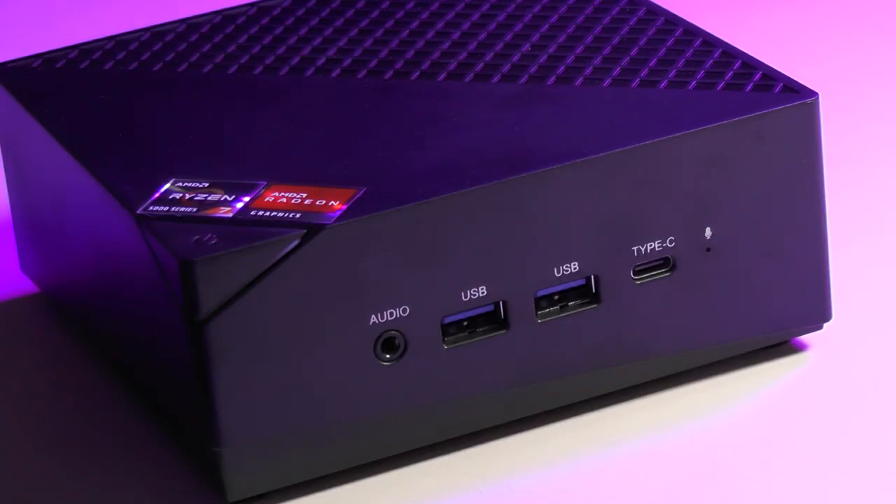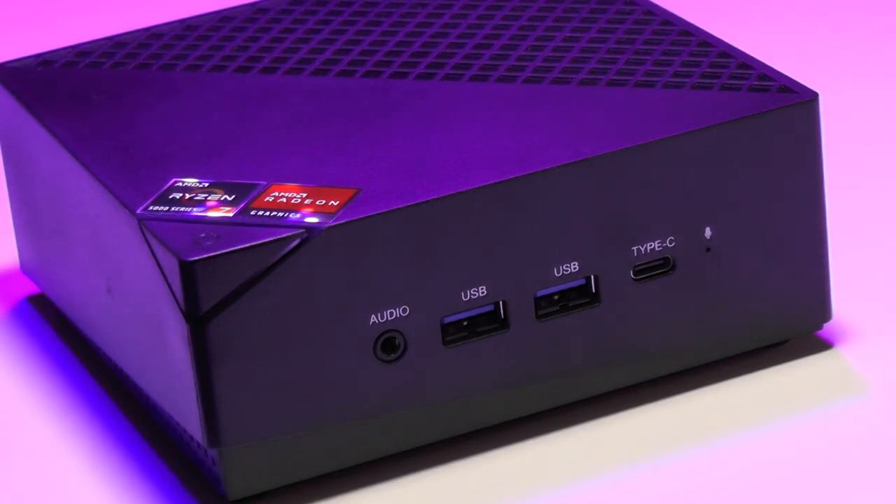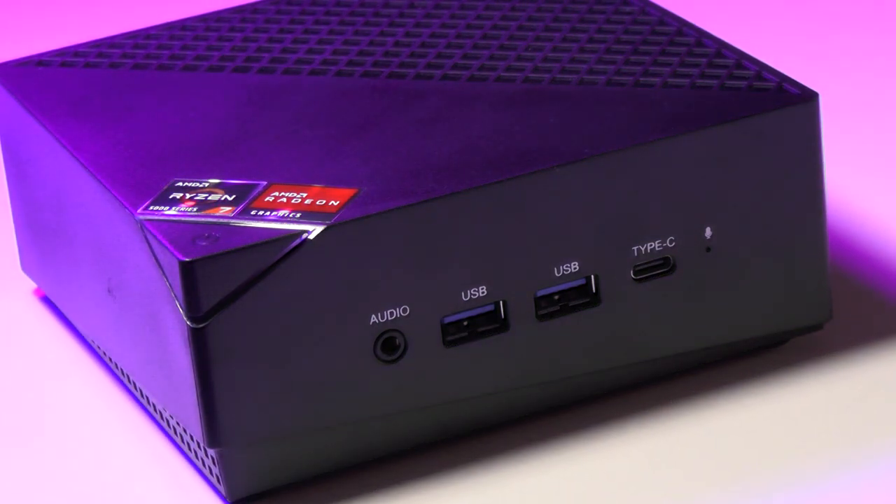How's it going? A while ago, Ace Magician sent me a mini PC which was awesome and I've been using it for work ever since. I thought my setup was pretty much as beefed up as it could possibly be, and then they sent me another one, and it's even better than the last. This is the AM06 Pro Mini PC from Ace Magician.